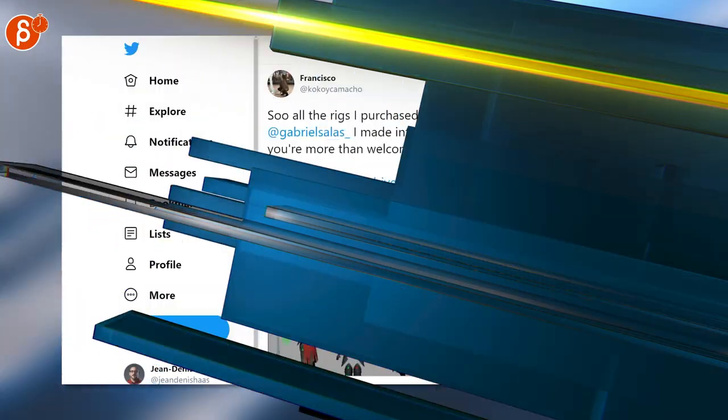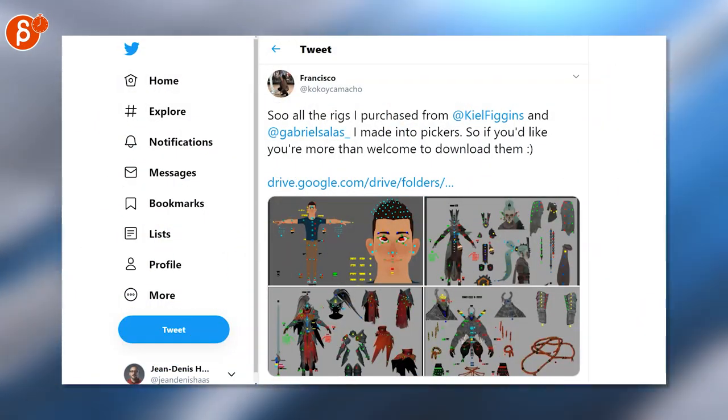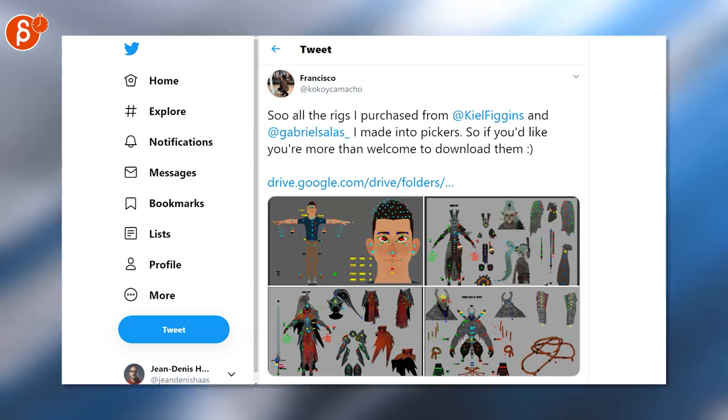Job posting: if you're a storyboard artist, action animator, or 2D animator, check out that post for a job listing. I'm sure someone watching this has a rig or has used a rig by Gabriel or Kiel — there is a folder with all kinds of pickers, which is awesome. Thank you, Francisco.